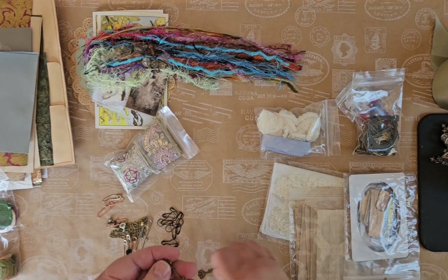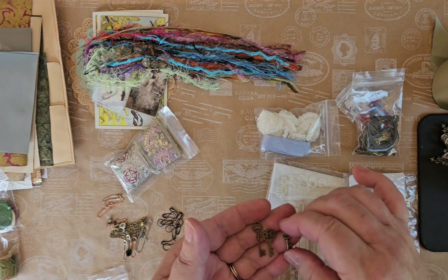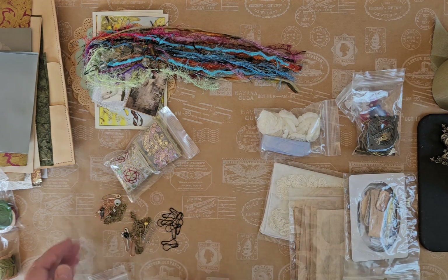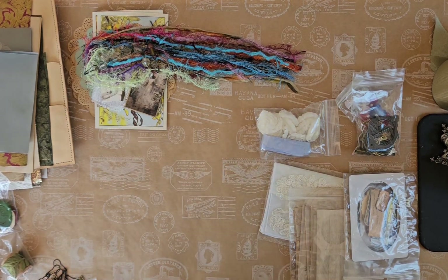And these cute little keys — I love these. I actually use some of them in my dollhouse. So that's all in that one.